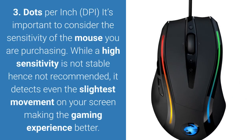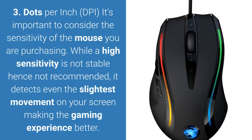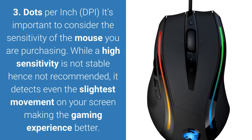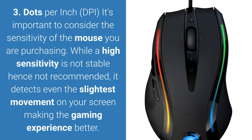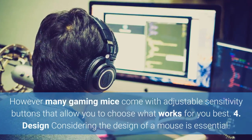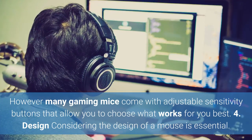3. Dots Per Inch (DPI). It's important to consider the sensitivity of the mouse you are purchasing. While a high sensitivity is not stable and hence not recommended, it detects even the slightest movement on your screen, making the gaming experience better. However, many gaming mice come with adjustable sensitivity buttons that allow you to choose what works best for you.